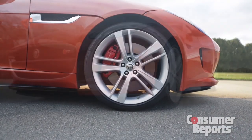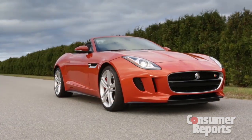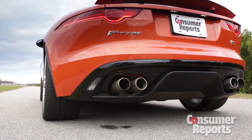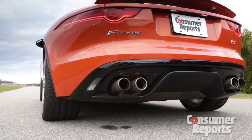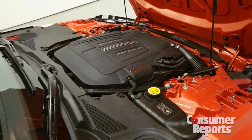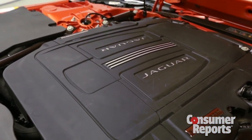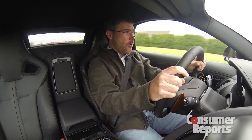Look, if you think Jaguar means traditional British restraint, not here. This Atomic Pumpkin's whole job is to get noticed. This is an F-Type S, the hottest version. It packs a 5-liter supercharged V8 that belts out 495 horsepower. Go Jaguar!